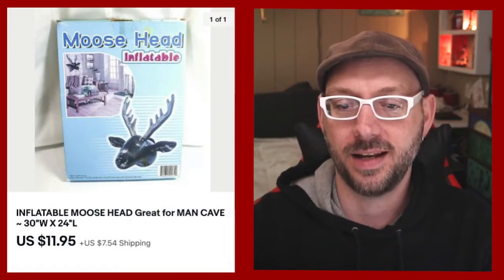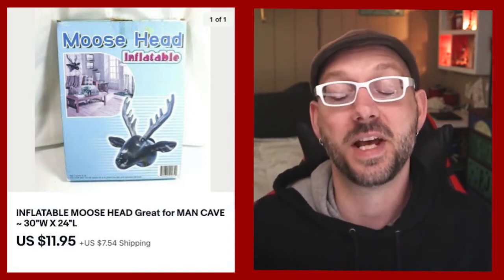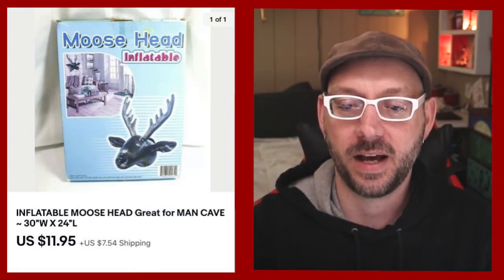Here is an inflatable moose head. You've got to have one of these during lockdown — it's vital to have something to keep you company while watching your favorite show. We got $11.95 for this and they paid the shipping on it.